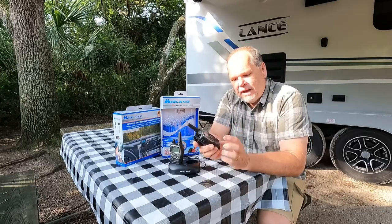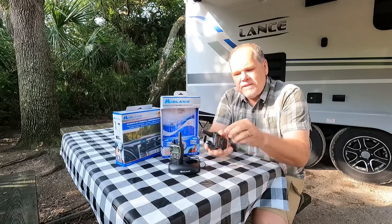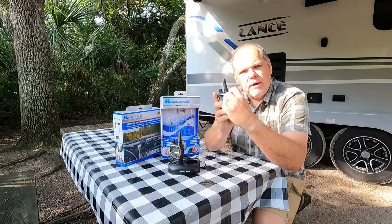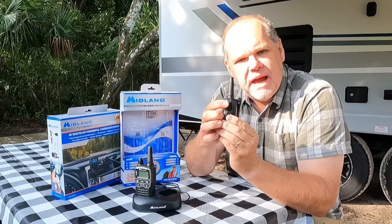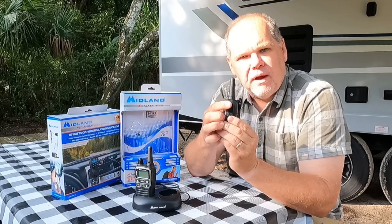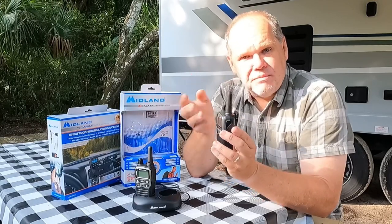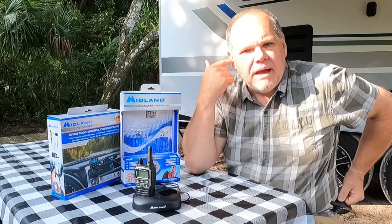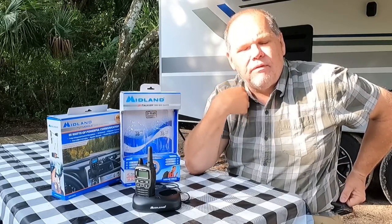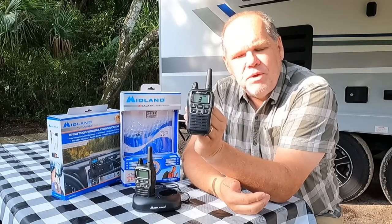Another nice feature is a port on the side with a little rubber flap that you pull down, which allows you to attach an external microphone and headphone. So if you wanted to use this at an event, you could clip the radio to your belt, have a headphone in your ear and a microphone on your lapel, and no one would even necessarily know you were using these to communicate.